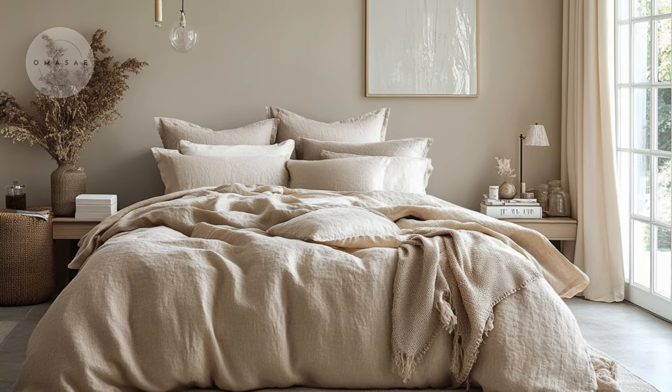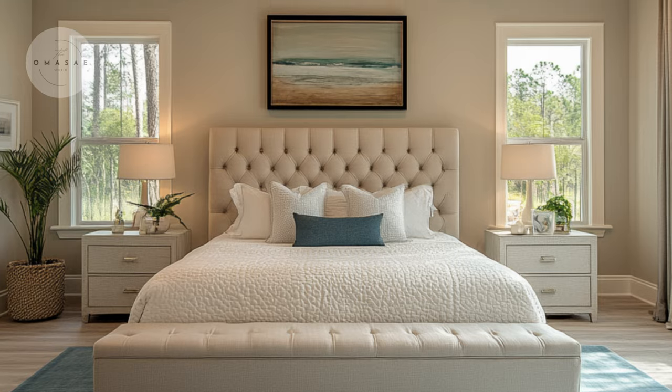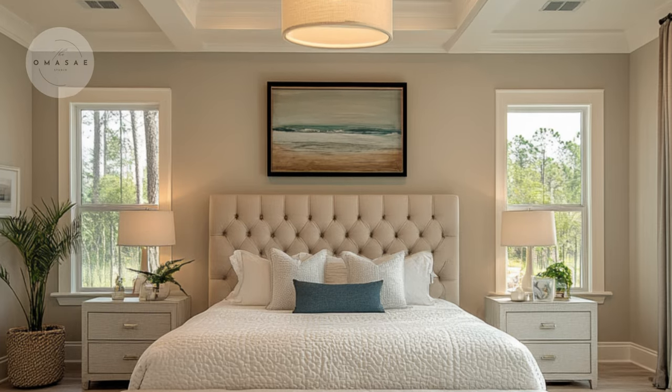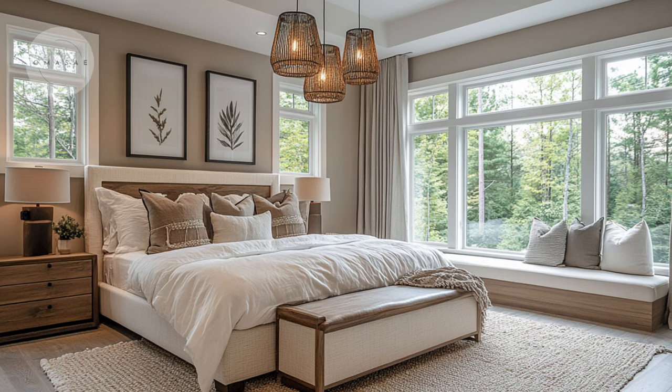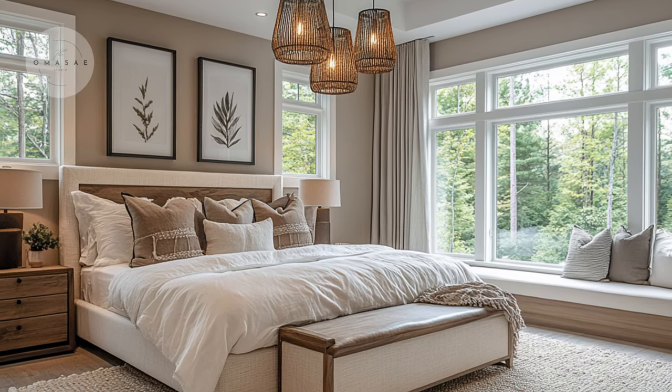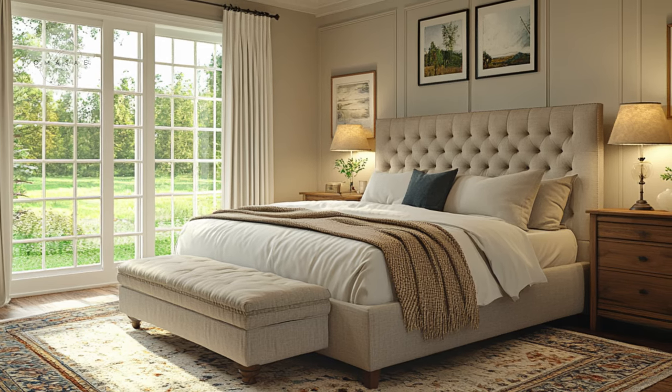Subtle lighting, such as soft pendant lights, provides a gentle glow that enhances the serene mood of the space. Together, these elements create a restful haven where comfort and sophistication converge, offering an ideal environment for relaxation.